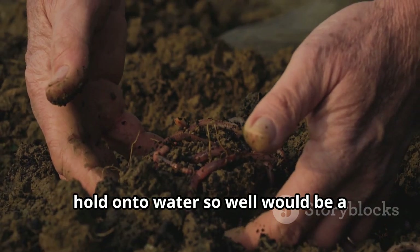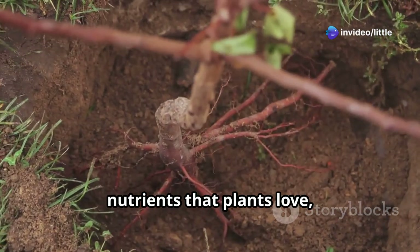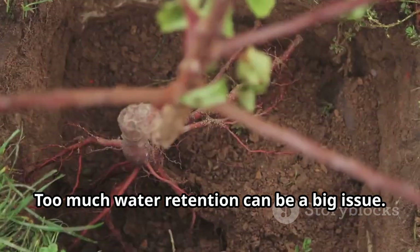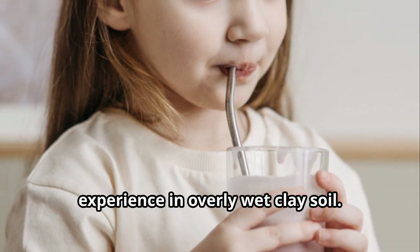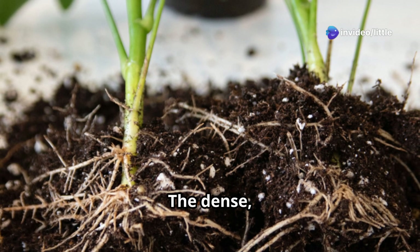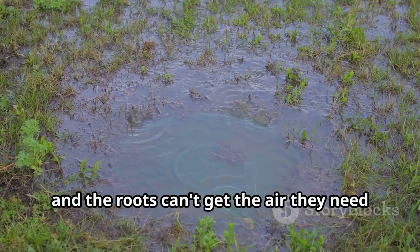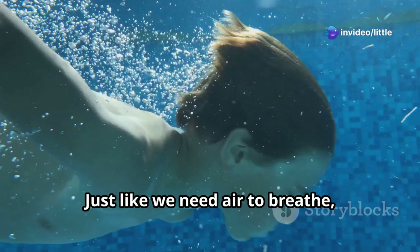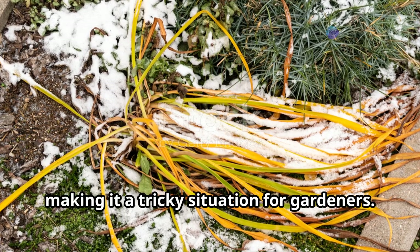You might think that something that holds onto water so well would be a gardener's best friend — but not so fast. While clay is full of nutrients that plants love, its superpower of holding onto water can actually be a problem. Too much water retention means plant roots experience something like trying to sip from a completely clogged straw. The dense, sticky nature of clay makes it hard for roots to spread out, and the water can't drain away easily, so roots can't get the air they need. This can lead to waterlogged conditions that are harmful to both plants and worms.